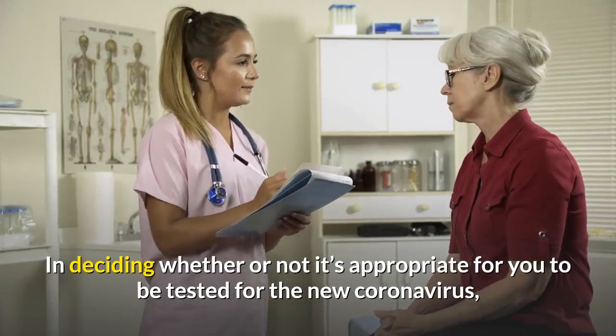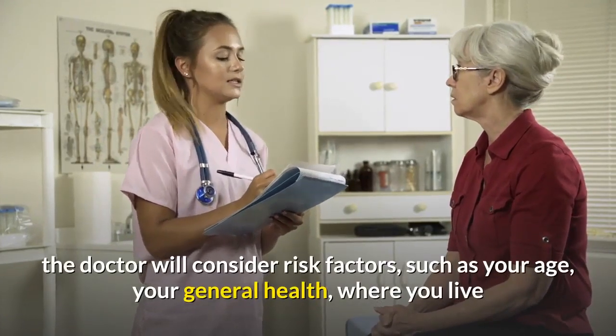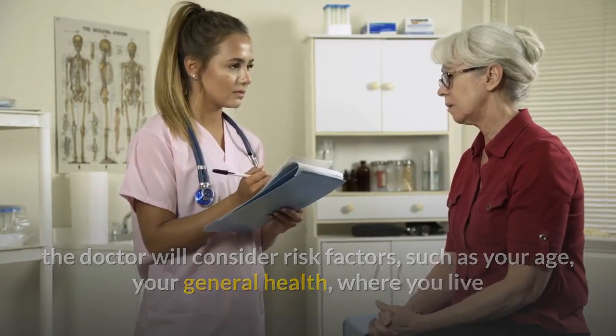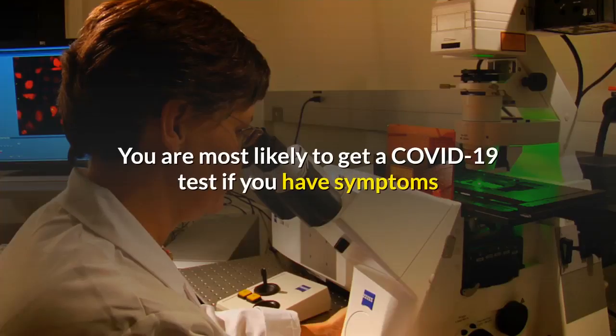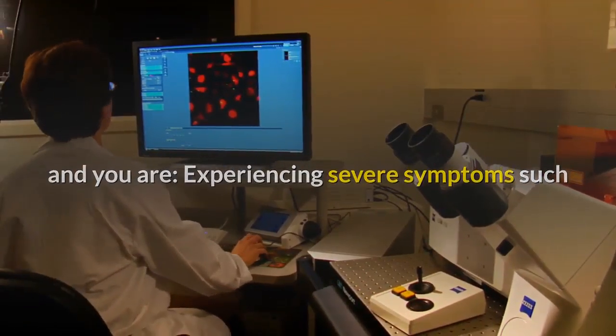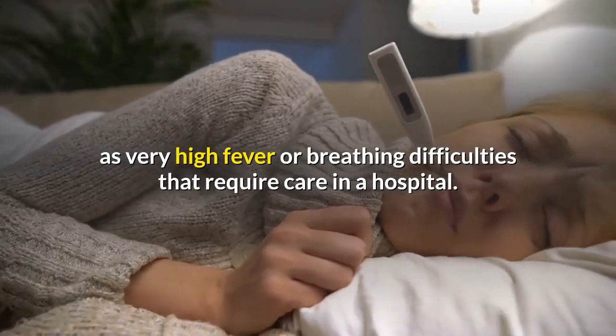In deciding whether or not it's appropriate for you to be tested for the new coronavirus, the doctor will consider risk factors such as your age, your general health, where you live and work, your travel history, and your symptoms. You are most likely to get a COVID-19 test if you have symptoms and are experiencing severe symptoms such as very high fever or breathing difficulties that require care in a hospital.